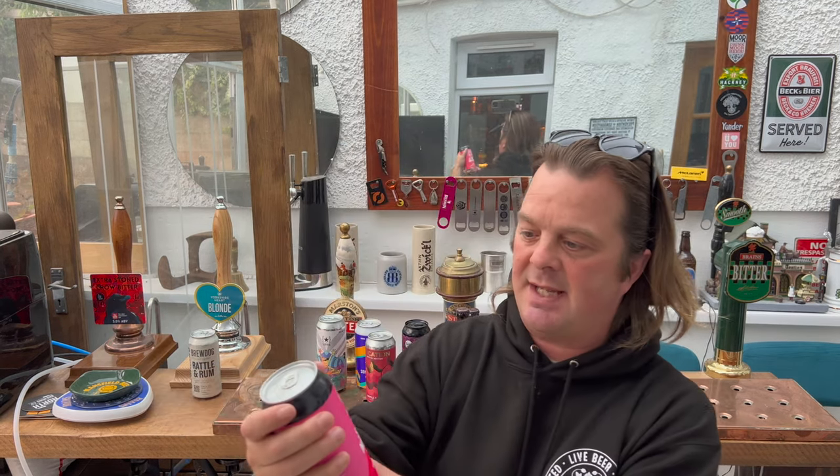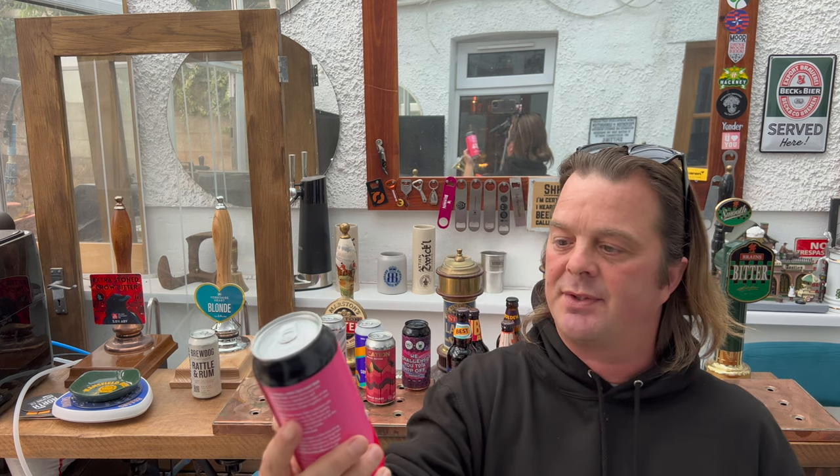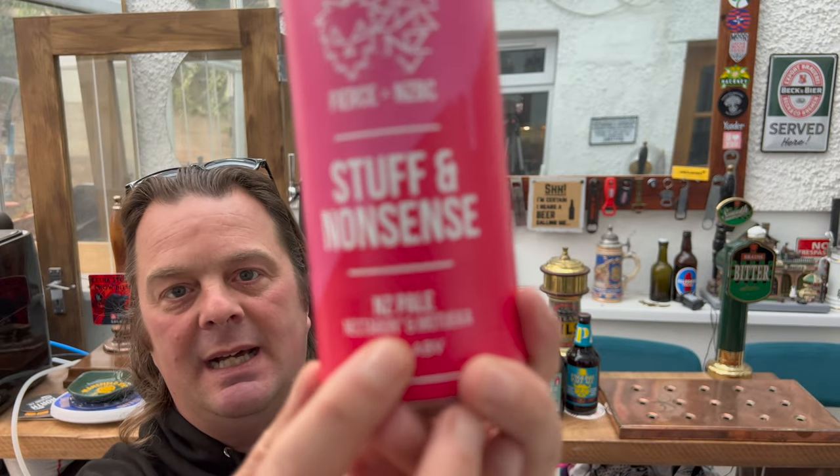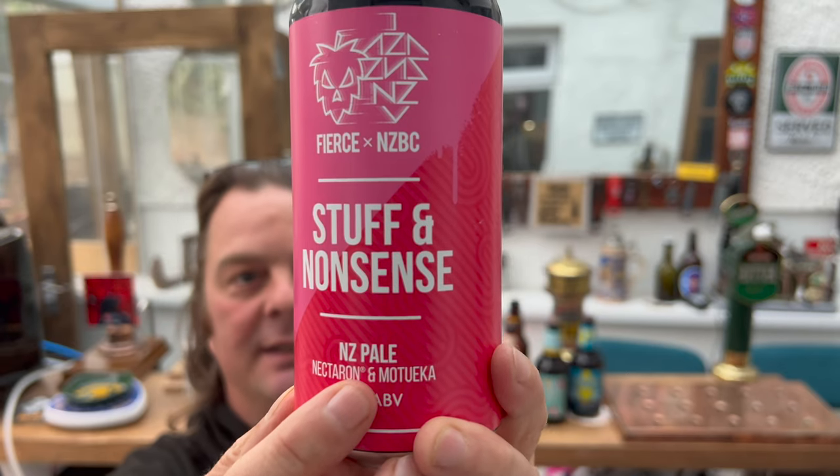Fierce x NZBC Stuff and Nonsense — New Zealand Pale Ale, 5.5% ABV. It uses Nectaron and Motueka hops; Nectaron has a registered trademark, so it's likely a proprietary British or New Zealand hop. The description says Motueka hops and Nectaron hop oil combine to create a New Zealand Pale that's pretty damn unique — juicy, zesty and lively with big citrus and tropical pineapple flavours. Anything else is stuff and nonsense.